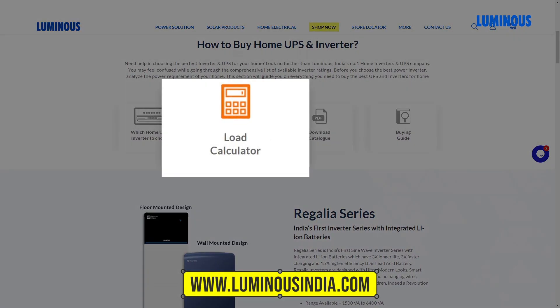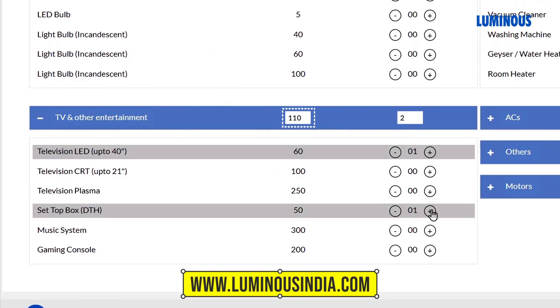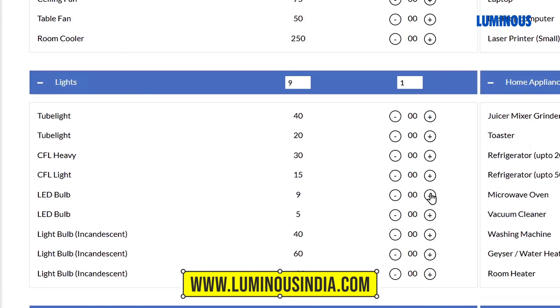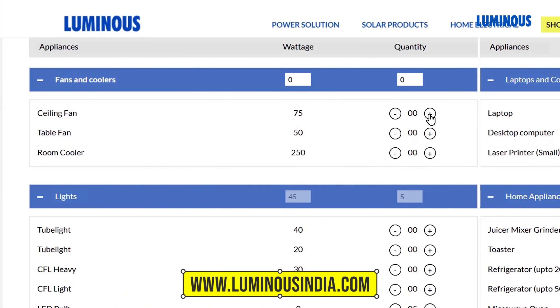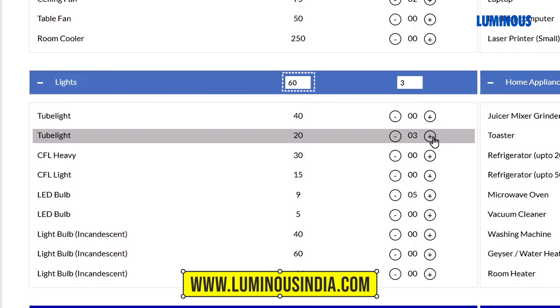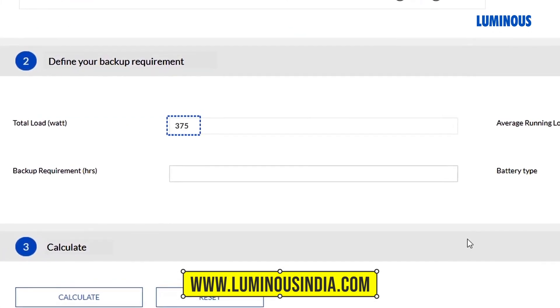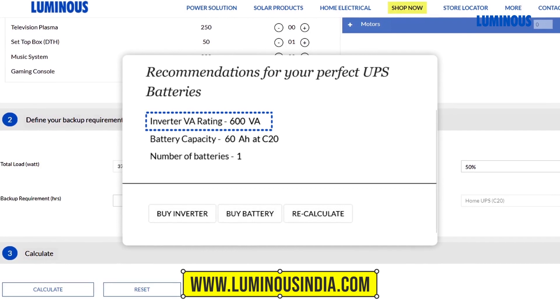One TV with set-top box requires 120 watts, five LED bulbs require 45 watts, two fans require 150 watts, and three tube lights require 60 watts. So for one BHK, the peak load requirement is 375 watts. Therefore, the correct inverter VA rating for your one BHK should be 600 VA.